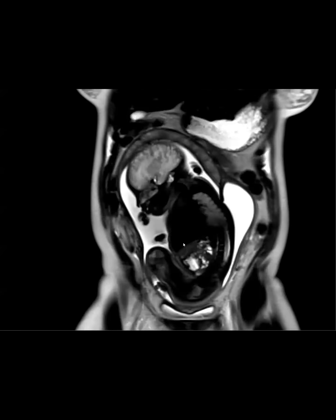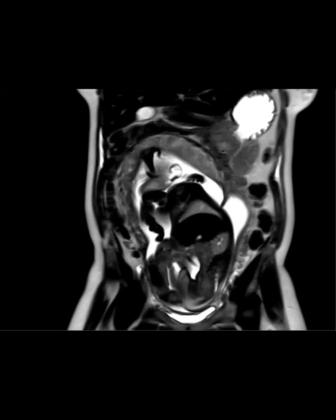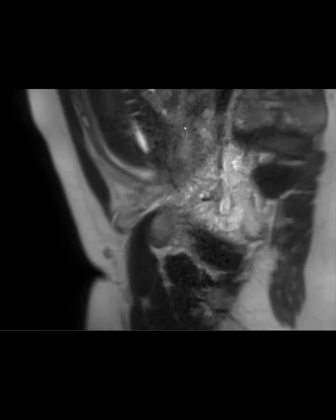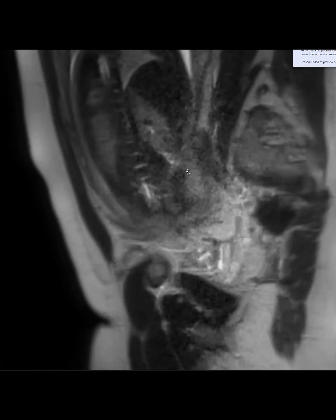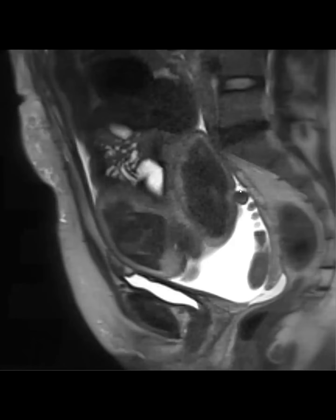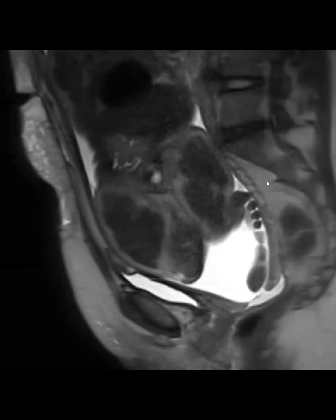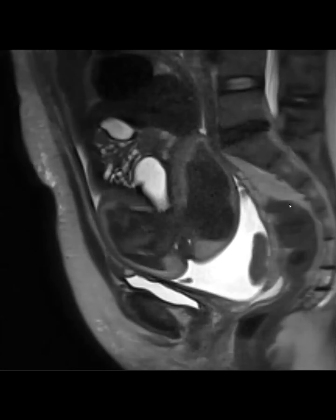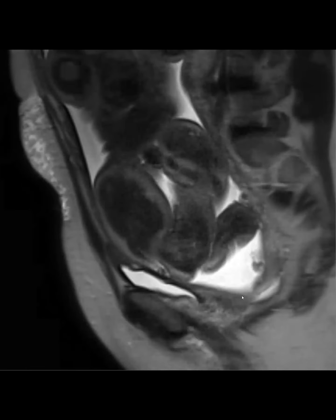This is a pregnant patient getting an MRI. On this sagittal view, there's something inside — the placenta looks abnormal. What we're seeing very posteriorly is actually a very collapsed rectum. And this is a foot. What's happening to the bladder of the baby?